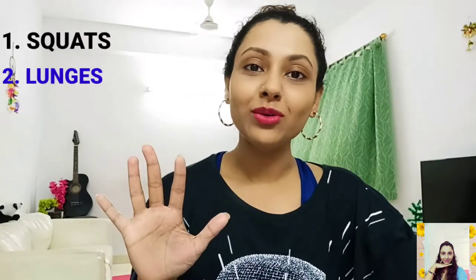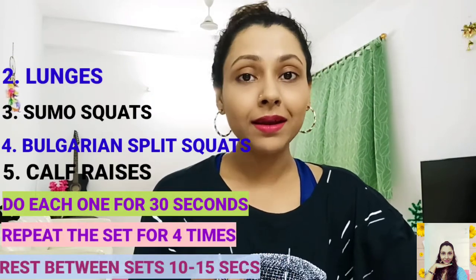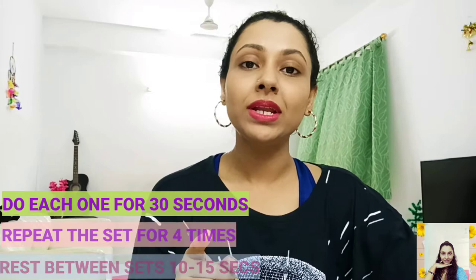Because it just needs you. So without further ado, let's get started. Today we are going to do five leg workouts. You have to do each one for 30 seconds, then repeat it four times, and the rest time between each set is going to be only 10 to 15 seconds.